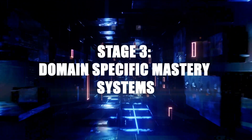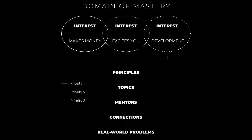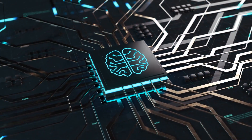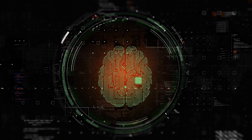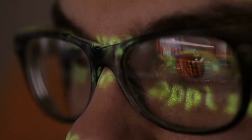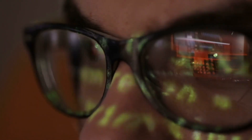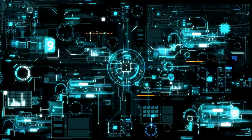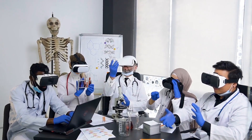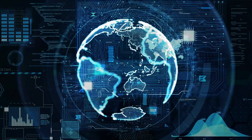Stage 3: Domain-Specific Mastery Systems. This can be considered the adult phase of AI's growth and development. Just like humans, AI has acquired a wealth of knowledge and experience from its previous stages. Now it's time for our digital friend to specialize in a specific domain and become a true master. What sets this stage apart is AI's remarkable ability to comprehend and retain information — whether it's medical research or financial analysis, this AI can absorb vast amounts of data.